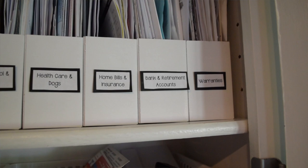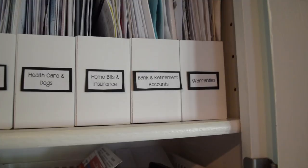Next is home bills and insurance — utility bills, trash, and home insurance. Then bank and retirement accounts covers all bank accounts, savings accounts, and retirement accounts for both me and my husband. The last category is warranties, which holds all the warranty documents and instruction booklets for our appliances and electronics.